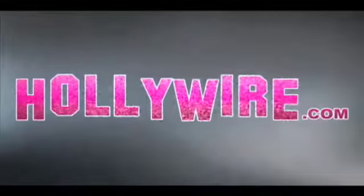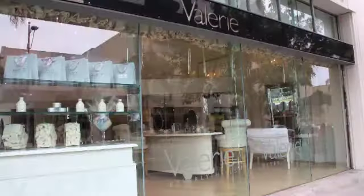I feel pretty, oh so pretty, I feel pretty and witty. This week, Q's Beauty Reviews went to Valerie Beverly Hills to check out what's new in fall makeup looks. Come along with us as we explore my transformation from fresh-faced summer look to fall dark and smoky.